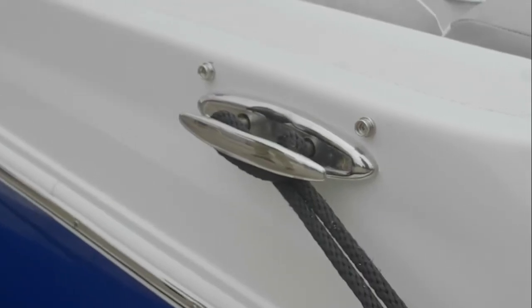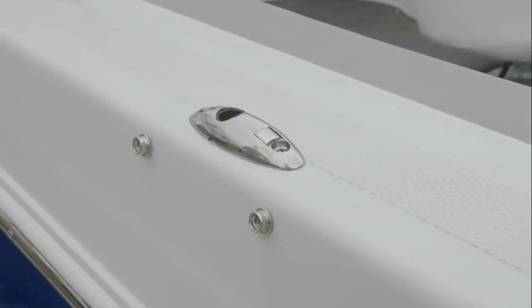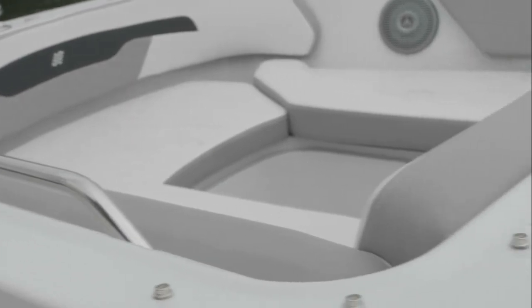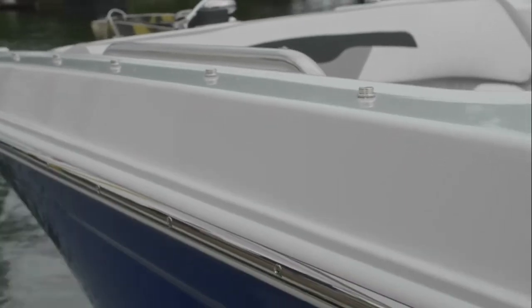Hardware on the decking includes stainless steel cleats and a quick-release Bimini top holder. Stainless steel snaps and a synthetic backing keep the gel coat safe from staining over the life of the boat. Stainless steel rub rail is standard on all Four Winns models.